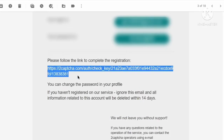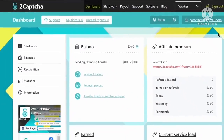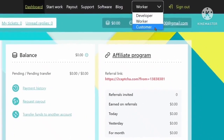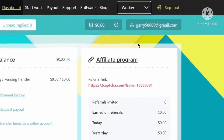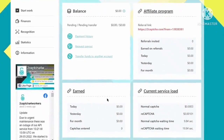Click the link to confirm your email address, and after that you can log in to your account. Once logged in, the dashboard will show 3 options: developer, worker, and customer. Make sure it is selected as worker when you start working on this site. Here you will be able to see your total earnings and the other stats of your account.